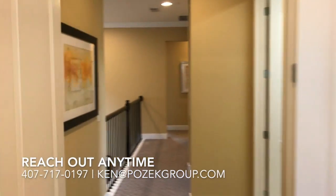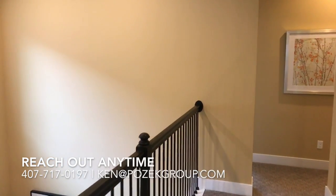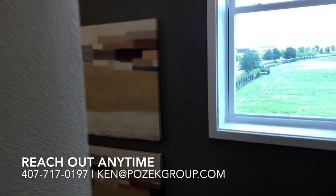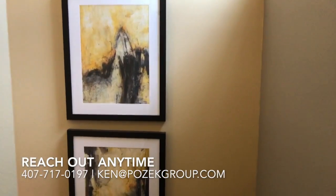All right, that's it — we're going to take a look at the outside. If you have any questions about this model or anything by Taylor Morrison, or really any new construction in all of Central Florida, I'm here to help. I've got over 10 years of experience buying and selling homes and over 600 families that I've helped. Give me a call when you get a chance.